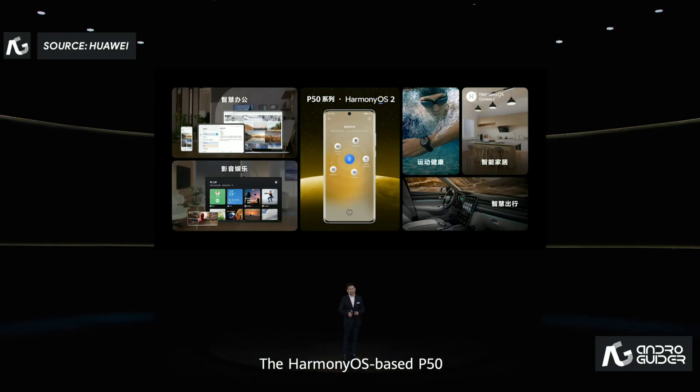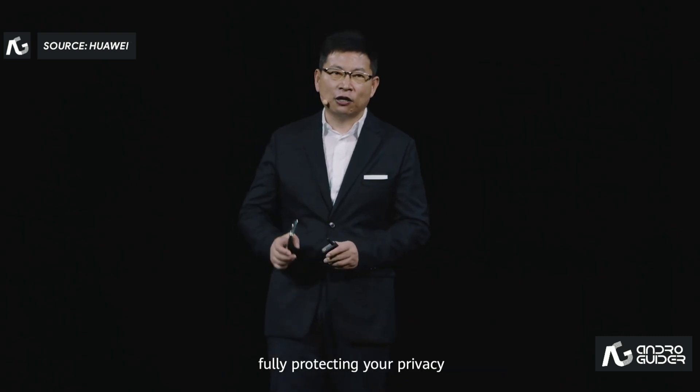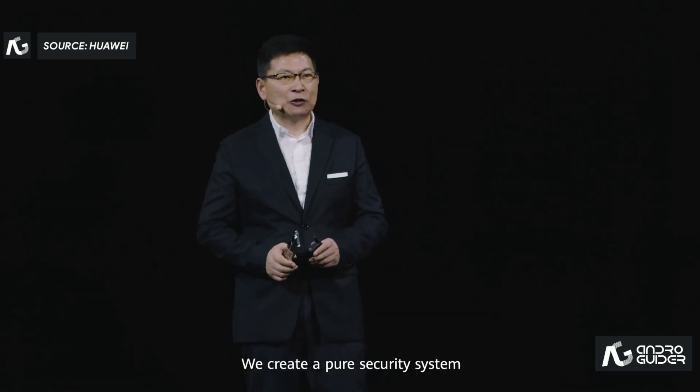The HarmonyOS-based P50 brings a more powerful and intelligent AI life experience through multi-device collaboration. Distributed capability-based devices are secure and reliable, fully protecting your privacy. We create a pure security system.